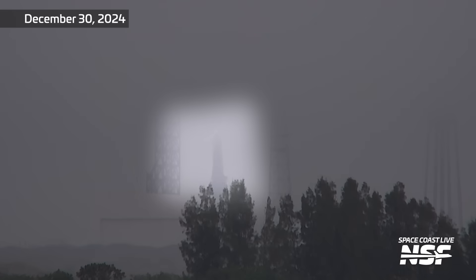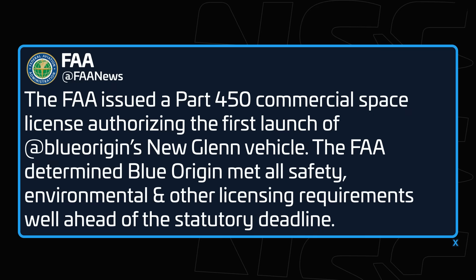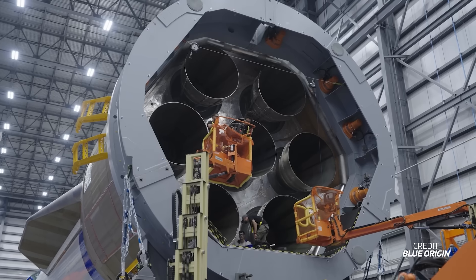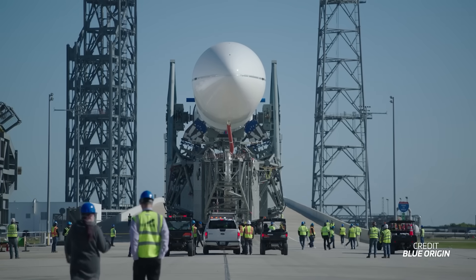As of the recording of this video, Blue Origin still needs to lower and roll back New Glenn, remove the test fairing, replace it with the actual fairing containing the Blue Ring payload, and then roll the rocket back out for launch. The FAA recently announced the rocket is cleared for launch by issuing a launch license. They've also approved the recovery profile and granted an orbital launch license for up to five years. Blue Origin has the flight scheduled for as early as January 4th.